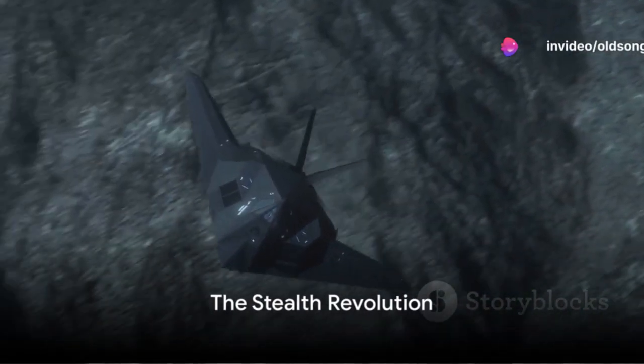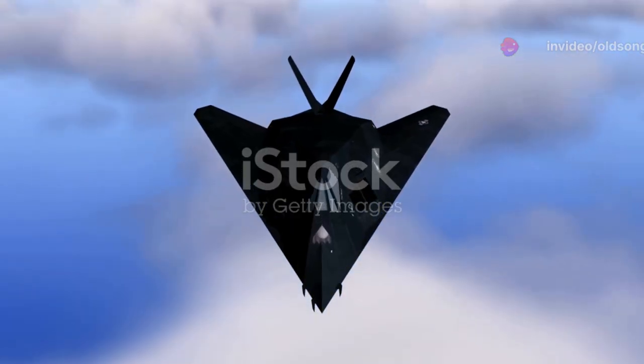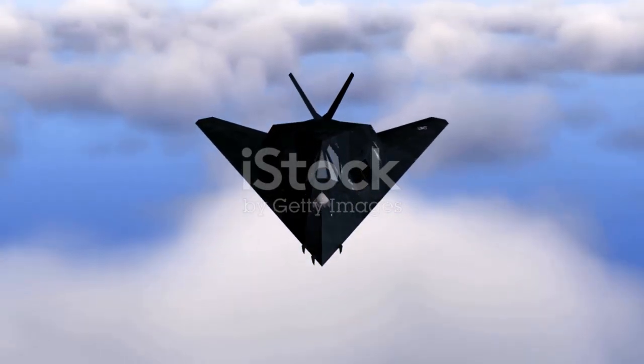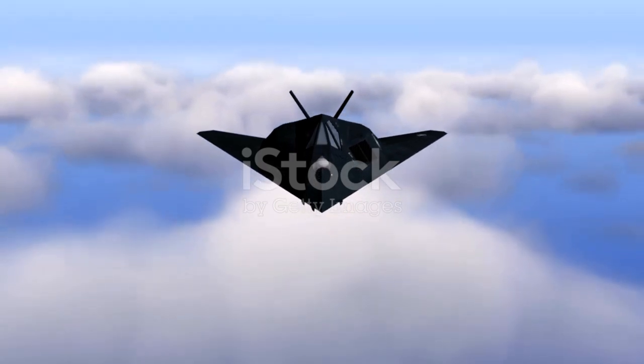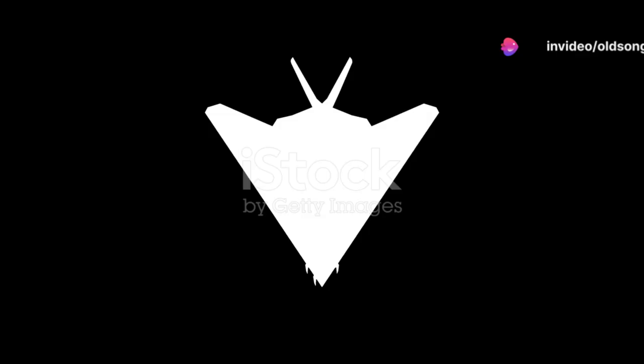The Nighthawk's design is a testament to innovation and out-of-the-box thinking. Its distinctive angular shape, far removed from traditional aerodynamic principles, was meticulously crafted to deflect radar waves, making it virtually invisible to enemy detection systems.